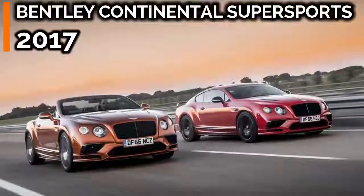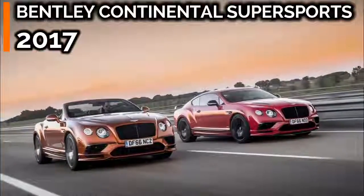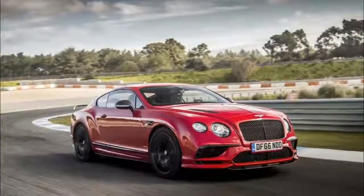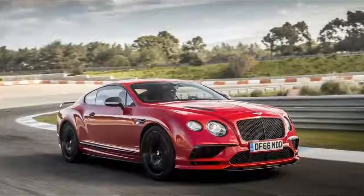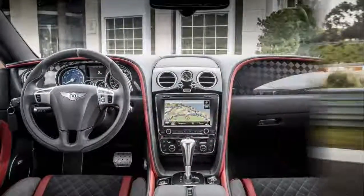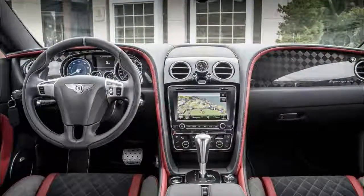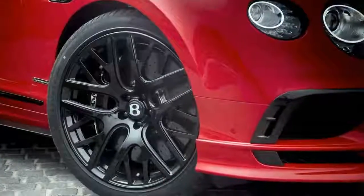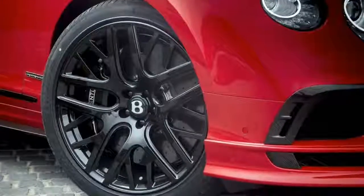It turns out you can teach an old dog new tricks. For proof, just look at the Bentley Continental Supersports — a big two-door that rides on a 13-year-old platform but continues to impress with its performance numbers. Performance isn't all this 700-horsepower luxury cruiser has to offer, though. Check out the numbers below to see a few other notable metrics.